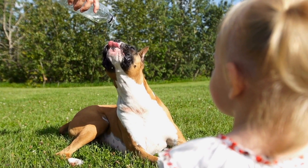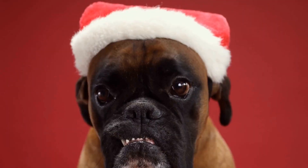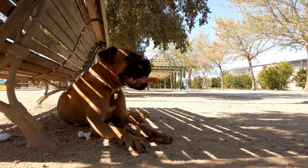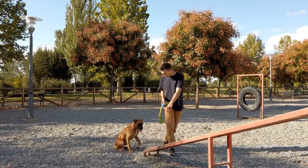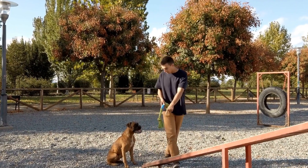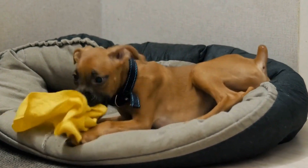Introducing a Boxer to a New Home: a guide to ensuring a smooth transition. Bringing home a new furry friend is an exciting time for any dog lover. However, for both the owner and the dog, it can also be a time filled with uncertainty and anxiety. This is especially true when introducing a boxer to a new home. Boxers are well known for their high energy levels and strong personalities, which means that introducing them to a new environment requires careful planning and preparation. In this video, we will discuss some effective strategies to introduce a boxer to a new home and ensure a smooth transition for both the owner and the dog.